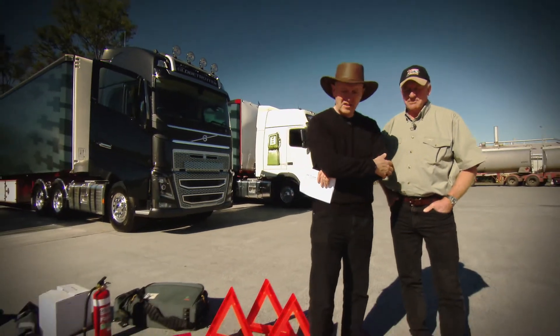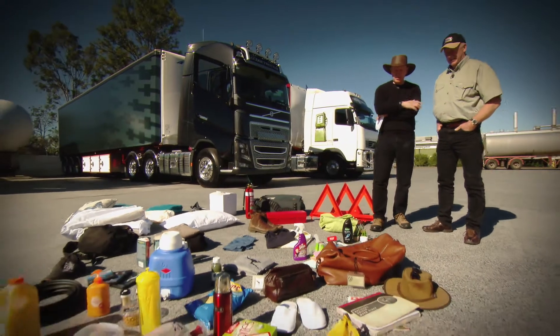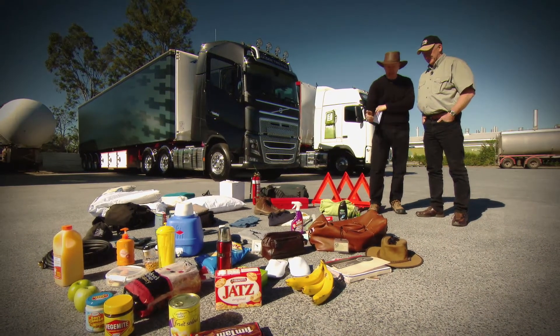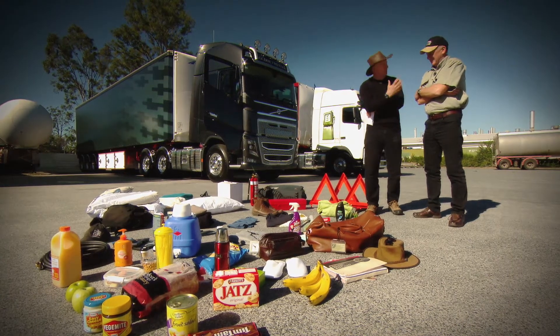Well Steve, here we are on a beautiful sunny Sunday morning in Brisbane. In a short while, we're going to have to get up the road to Toowoomba and the FH16 700, but first we've got to get all this gear in the cab. I've chosen it specifically to reflect a typical Aussie driver — personal grooming kit, small potted plants, and a large jar of Vegemite just for you. Have I missed anything out?